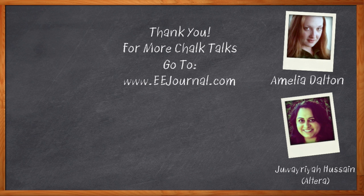For Chalk Talk, I'm Amelia Dalton from eejournal.com. For more Chalk Talks, head on over to YouTube — keyword eejournal — or check out the on-demand section of eejournal.com. Thank you.